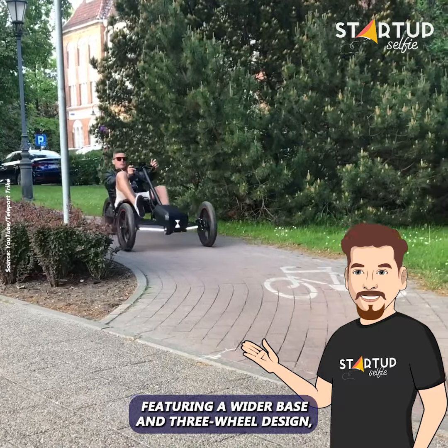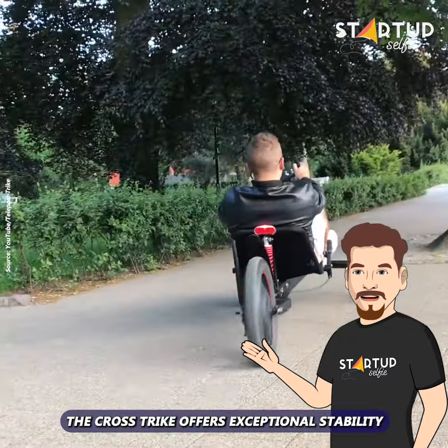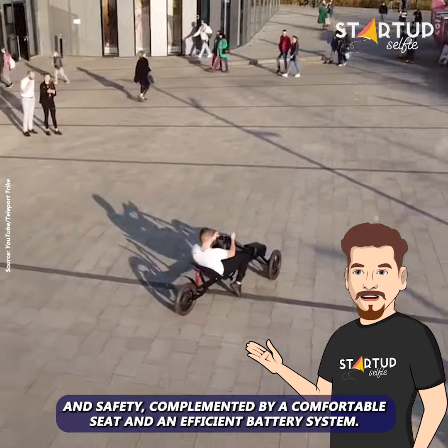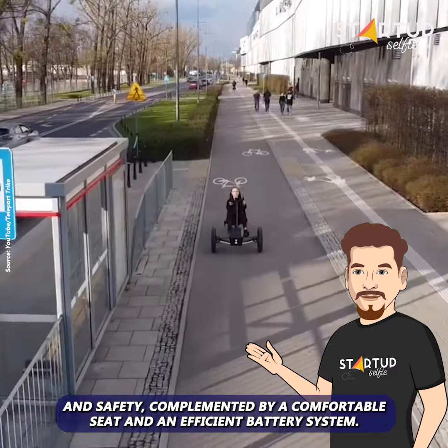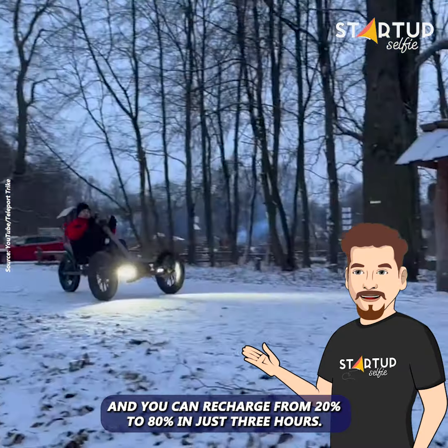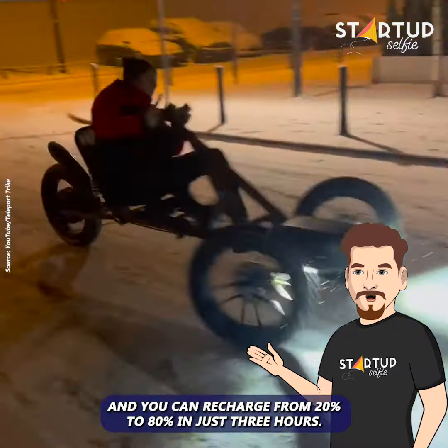Featuring a wider base and three-wheel design, the Crosstrike offers exceptional stability and safety, complemented by a comfortable seat and an efficient battery system. Going the distance is easy with its impressive 50-mile range, and you can recharge from 20% to 80% in just three hours.